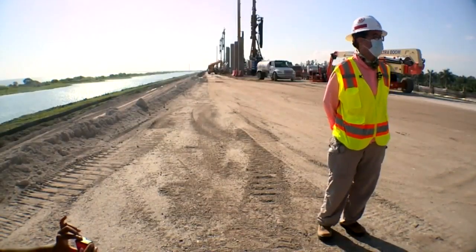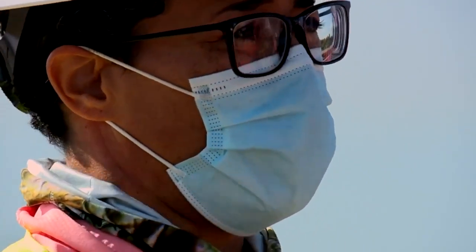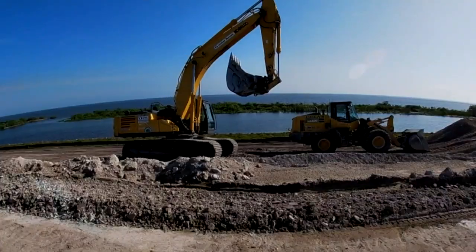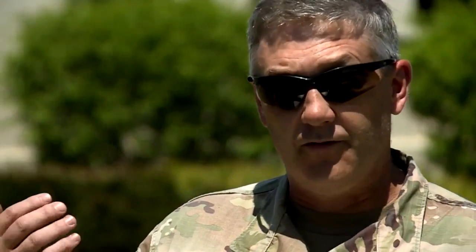Over eight miles of cutoff wall — what this wall does is it cuts the flow of water through the dike and forces it deeper into the ground. Repairs will be complete three years ahead of schedule. We got full funding and the state of Florida kicked in $100 million to really accelerate the program.